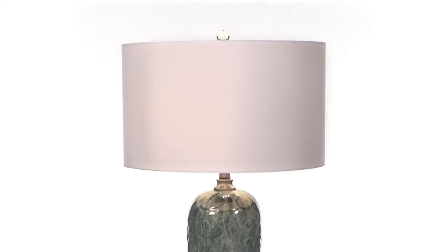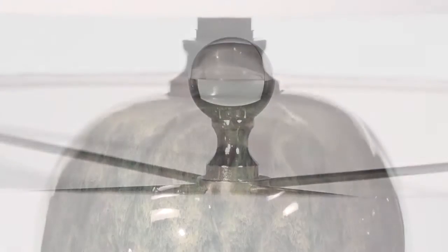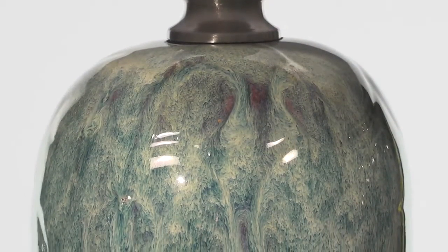The round hardback drum shade is a white linen fabric and goes well with any of its varying finishes, as its fire glazed finish varies from lamp to lamp.